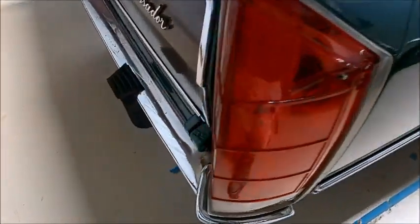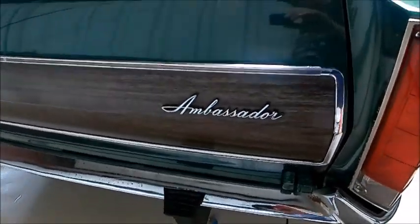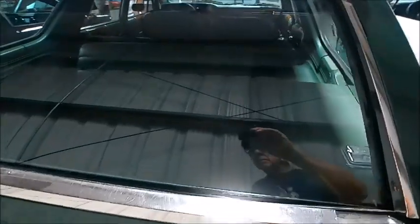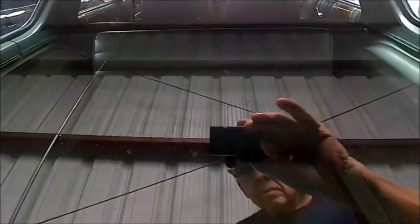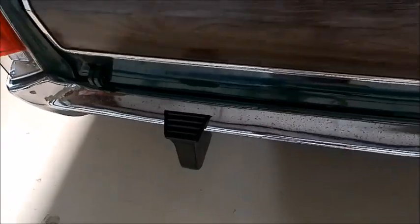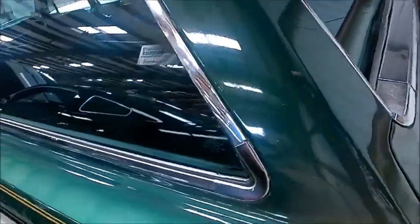This is up for auction — I don't know whether it was auctioned successfully or not. You notice that wing on top of the hatch to deflect the air and clean the dust off the back window.